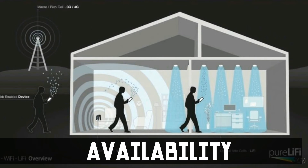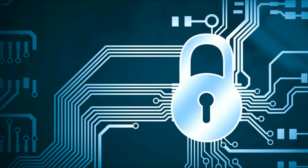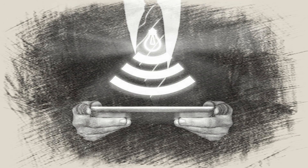Number three: availability — LiFi can be used anywhere a light source is available, whereas Wi-Fi can only be used within the WLAN range. Number four: security — Wi-Fi can be easily hacked due to its various topology, but LiFi uses binary data transmission, making it more secure.